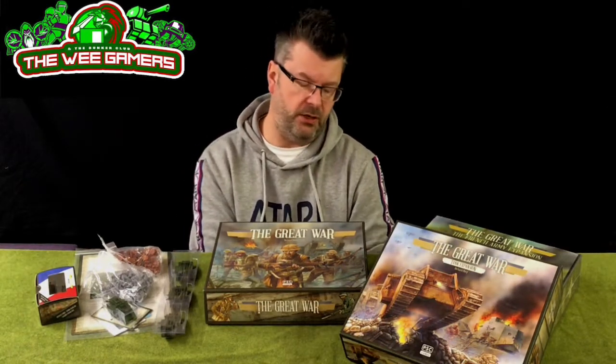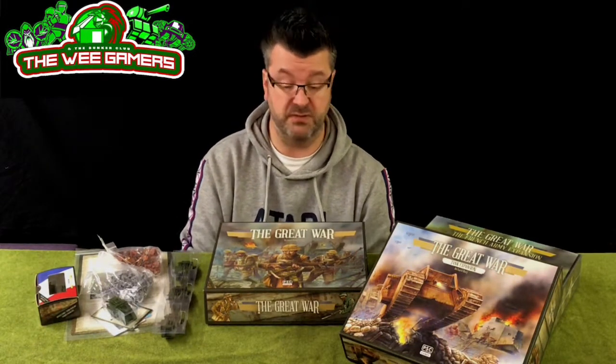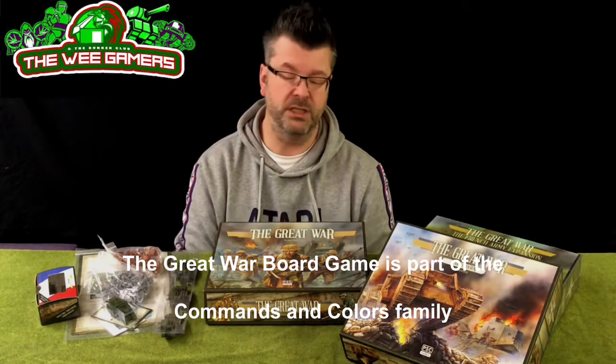I was aware of The Great War - it hadn't passed me by - but when it came along it just wasn't a good time for me to be buying into another game. So Andrew obliged and bought everything they made for it. Andrew's one of those guys with a lot on in life and doesn't always get to the gaming table, so it has yet to see the light of day. But whenever he says 'it's World War One Memoir 44,' I'm sold. Job done.